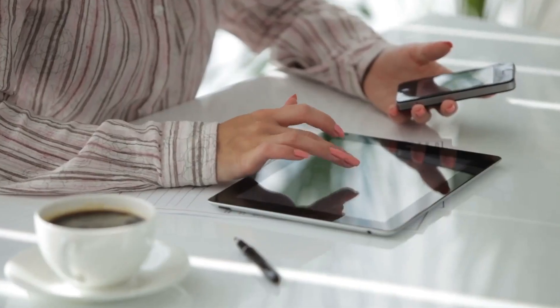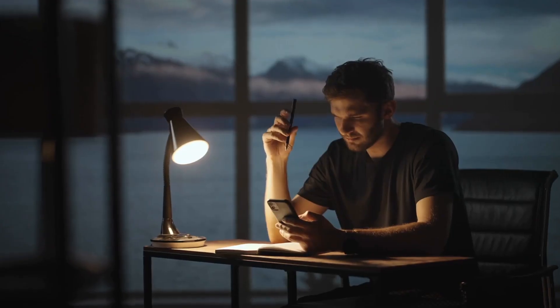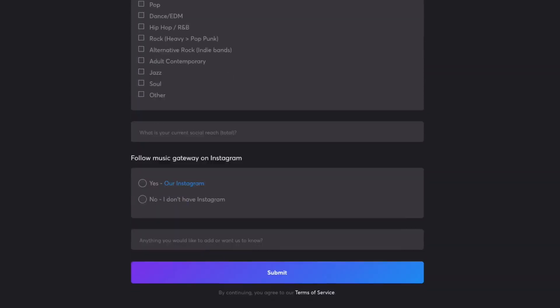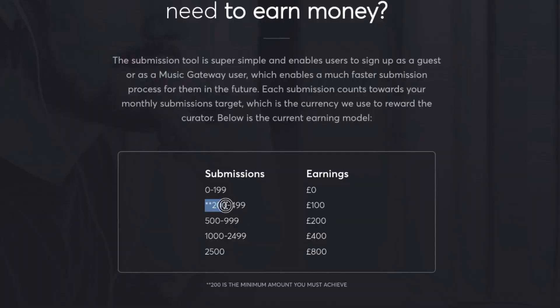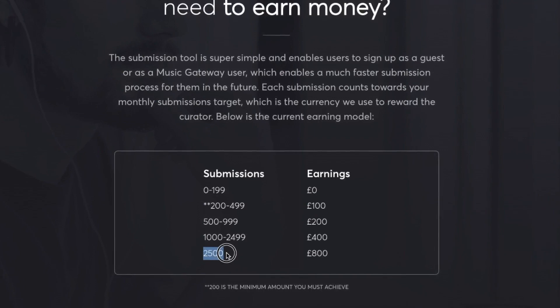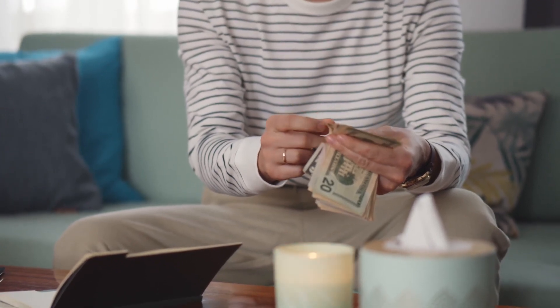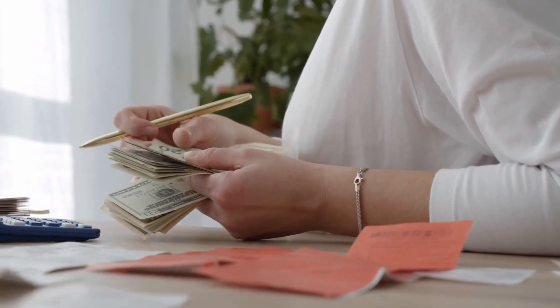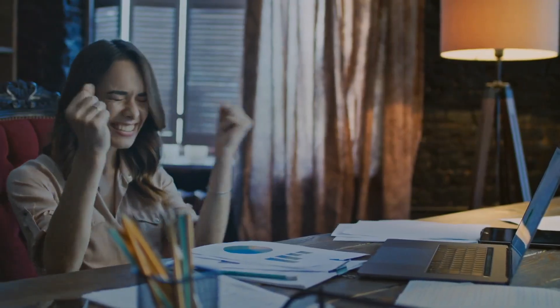Once you've done all of that and your application to become a curator has been accepted, just start submitting all of the playlists you've made on Spotify to the website. The application can take a little bit of time to be approved, but if you've entered all of your details correctly, it should eventually be accepted. In the meantime, you can just make as many lists as you can. If you submit up to 500 playlists, you can earn £100 per month. And if you submit up to 2,500 different playlists, you can earn up to £800 per month. I think this is decent money for such an easy task. You are probably always listening to music anyway, so why not make some extra income from it? This isn't some easy hack either — it's something you have to put effort into. However, the earnings are real and they're instantaneous.